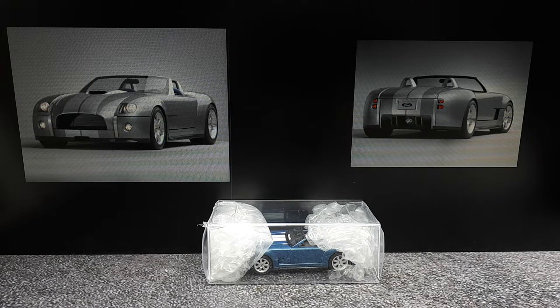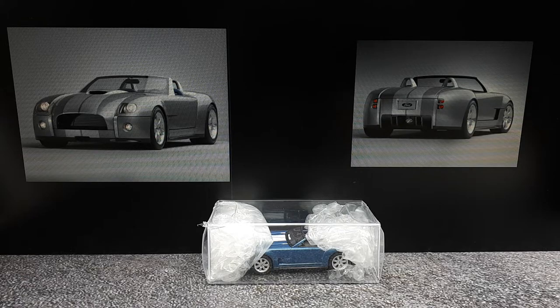Hello Carol Shelby fans and fans of Carol Shelby vehicles. What we have in this box is a Cobra concept car, much like the photographs you see here.